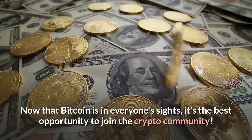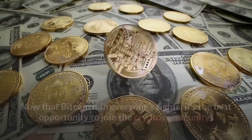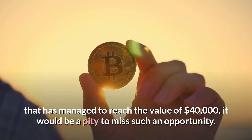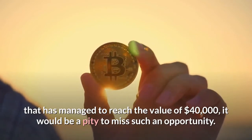Now that Bitcoin is in everyone's sights, it's the best opportunity to join the crypto community. After all, we are talking about a cryptocurrency that has managed to reach the value of $40,000 — it would be a pity to miss such an opportunity.